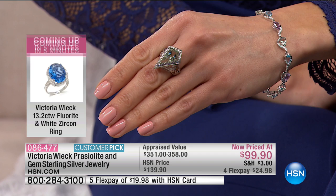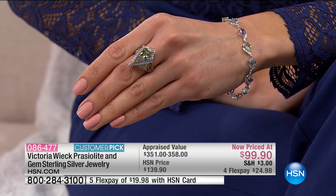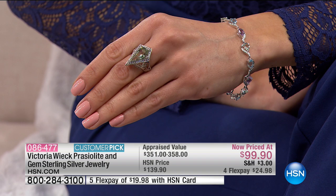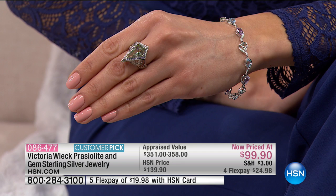It was $140, marked down just for today to under $100. Because we're shopping on Four Flex, it's $24.98 on your charge card. That praiseolite is nearly five carats. That is huge and different. We have to start with a rock about four times that size in order to get this very piece. When you get pieces this big in praiseolite, a lot of times you start to lose color saturation.